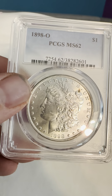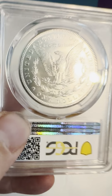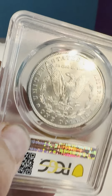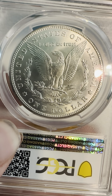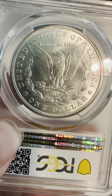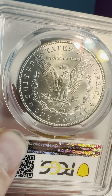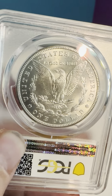To clarify, this is 1898 with the O mint mark — not 1892 — 1898-O for the New Orleans Mint. On the reverse, a very nice, crisp, beautiful reverse. You can see the O mint mark and 'United States of America.'